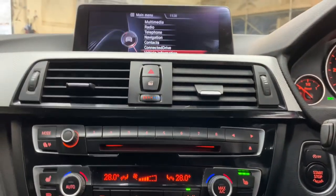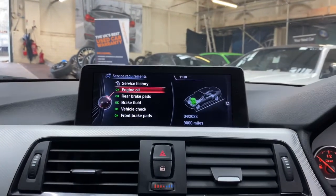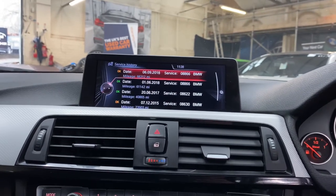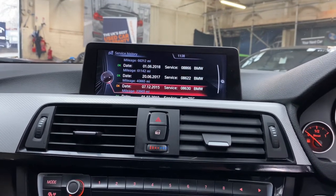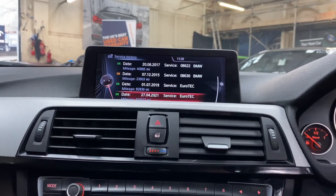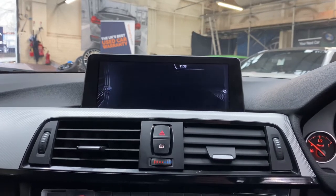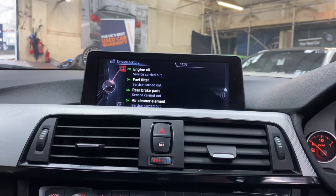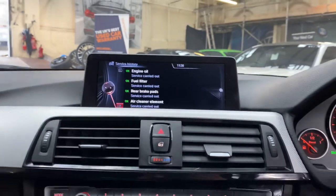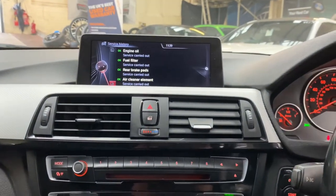Checking the servicing information, it's not due for a service for another nine thousand miles. Looking through the history, there are four services with BMW, and the last two were carried out with Eurotech fairly recently. One was done at 103,527 miles, covering a service including engine oil, fuel filter, air cleaner, and rear brake pads.